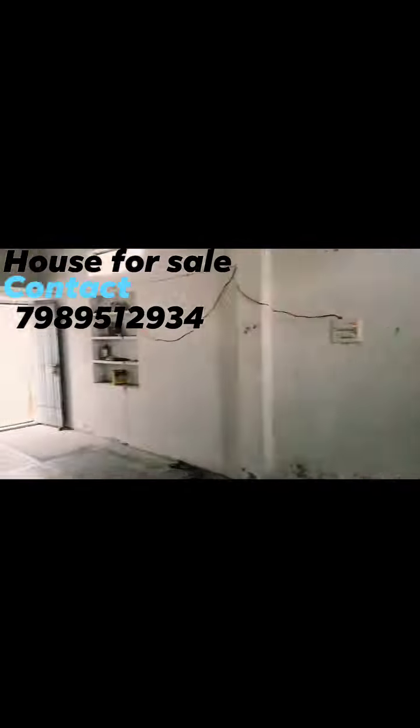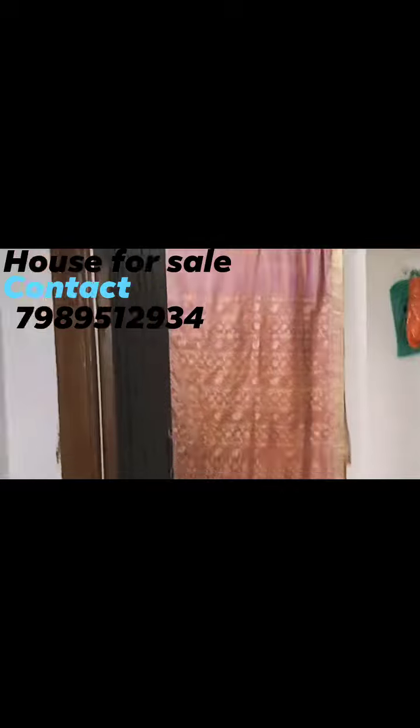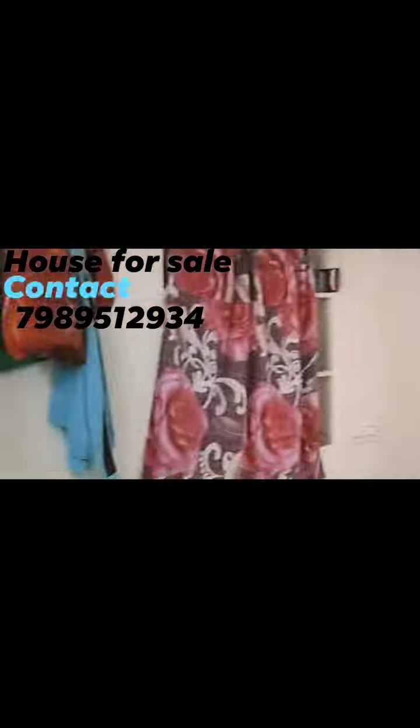Our temple is on the back side. There are steps here. Here is the right side of my bedroom.